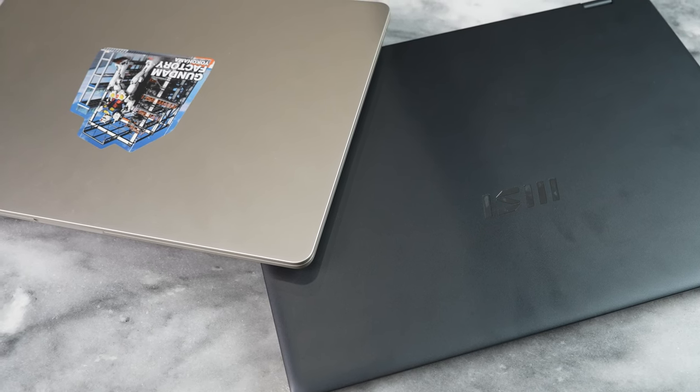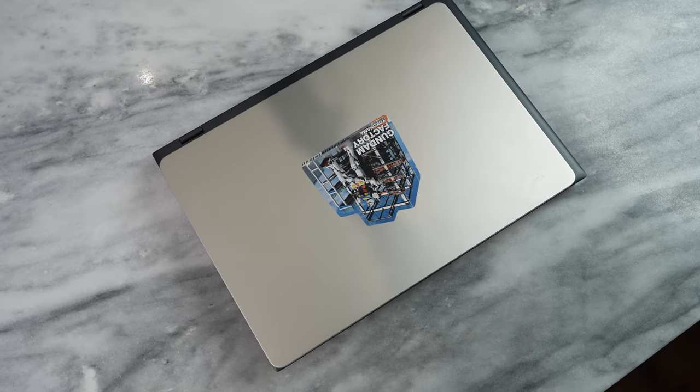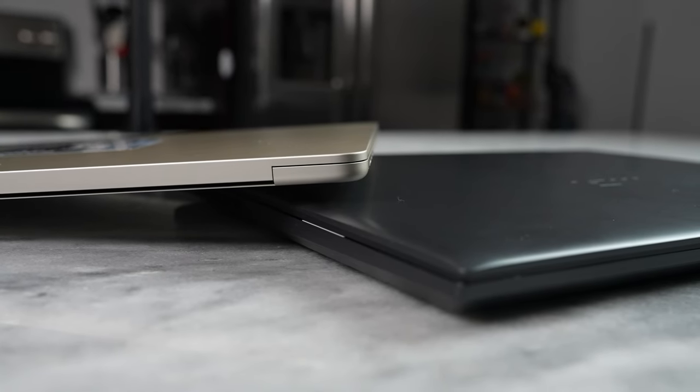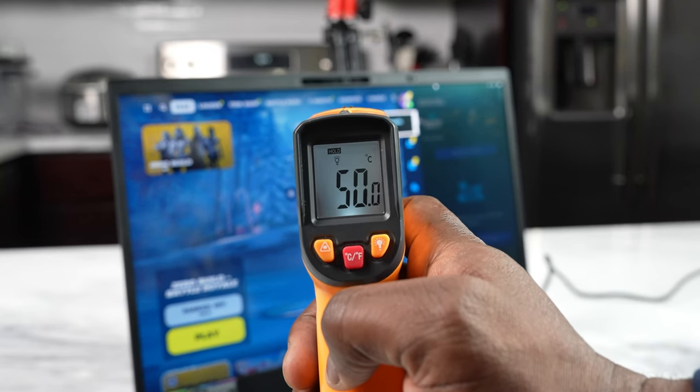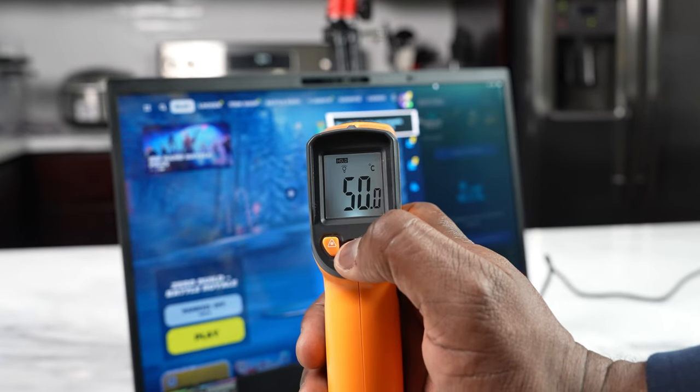Looking at the different settings, you might wonder about temperatures and fan noise, since the MSI does have a fan built into the system. Starting with temperatures — it ran really hot when playing Fortnite: 50 degrees Celsius at the center, which is about 120 degrees Fahrenheit. I wish this had better cooling, but that's also a manufacturer decision. Hopefully they improve cooling in the future, though again, this laptop is not built for gaming.